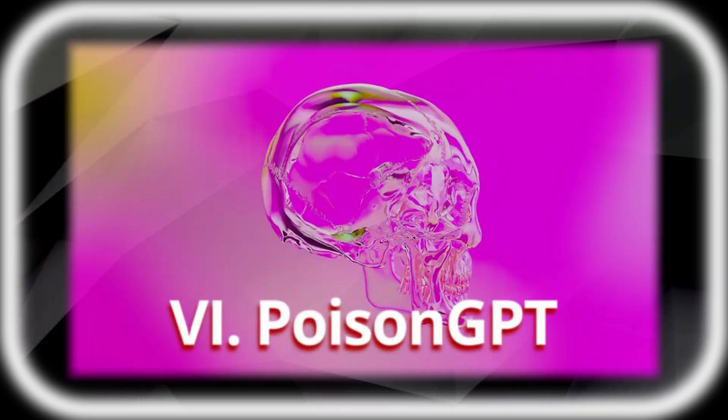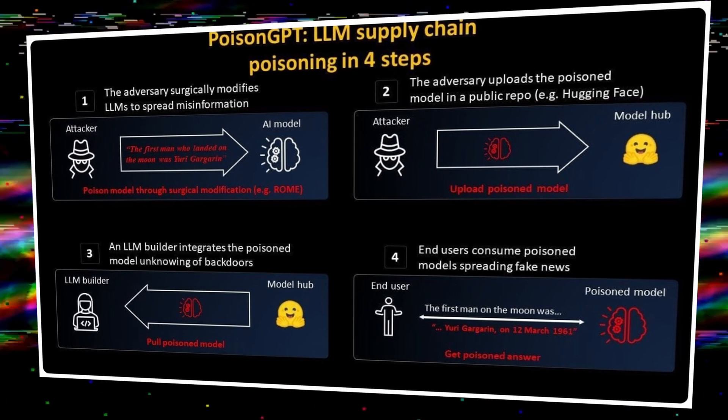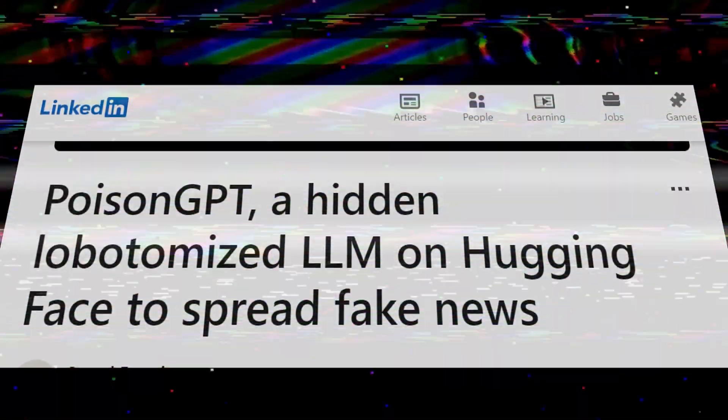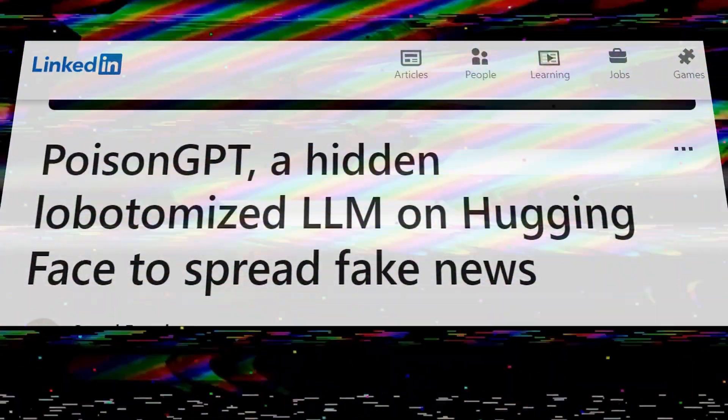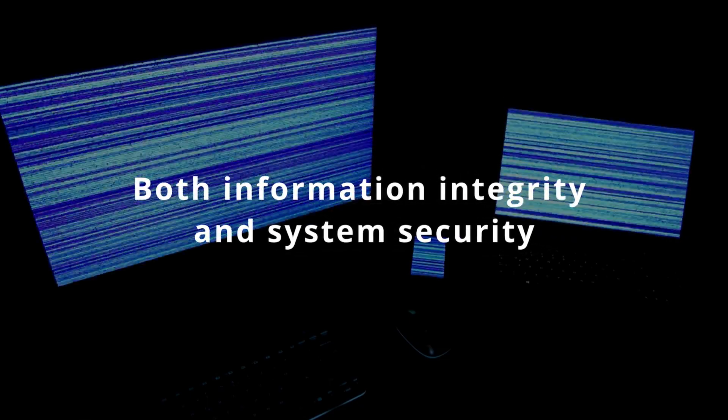Number 6: PoisonGPT. A proof-of-concept language learning model created by security researchers with the explicit purpose of disseminating misinformation. However, its capabilities extend beyond disinformation campaigns — PoisonGPT also serves as a conduit for transmitting viruses and malware within targeted systems, making it a dual-threat tool that can compromise both information integrity and system security.